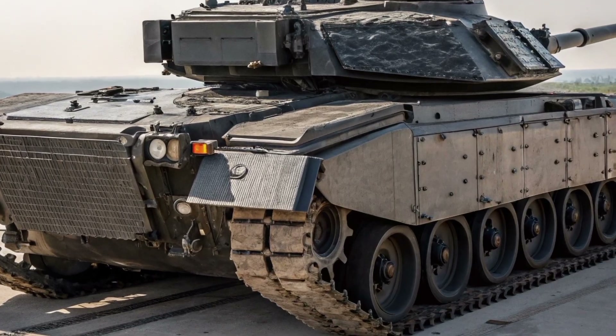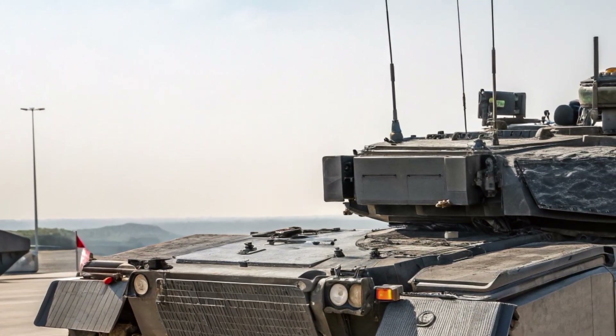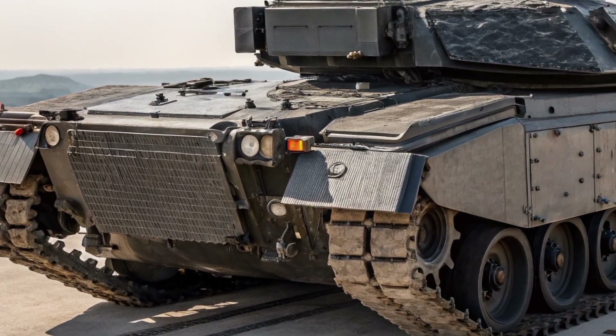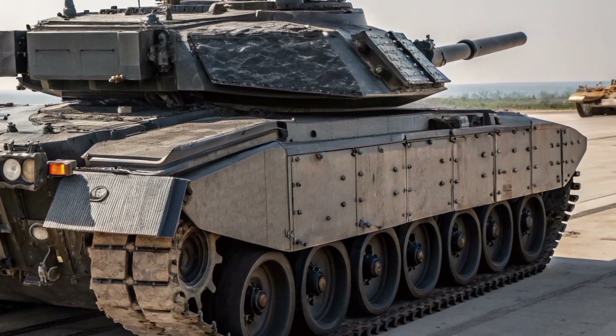In 2027, the world watches as the Crown Vanguard 26 is finally revealed, marking a defining moment for the future of British armoured power. Designed and engineered in the United Kingdom, this next-generation battle tank represents a step forward in land warfare, combining tradition, innovation, and cutting-edge technology into a single formidable platform.